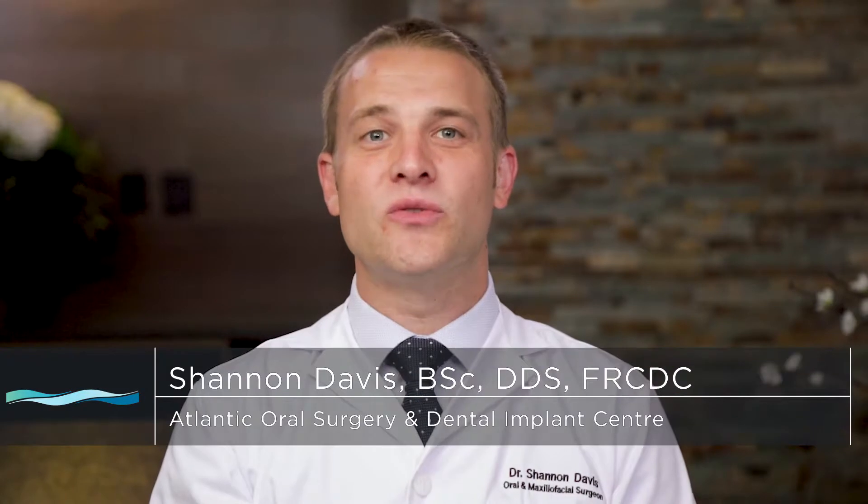Healthy teeth stimulate the jaw bone through daily activities such as eating and speaking. When a tooth is removed and it is not replaced, there is a greater chance for bone loss in the jaw. Bone loss can make it more challenging to replace missing teeth and it may negatively impact on oral health.